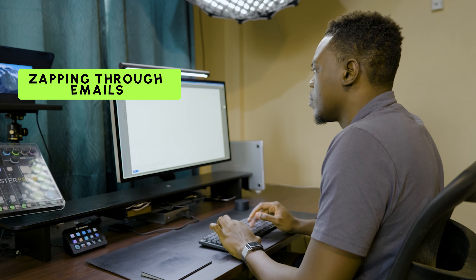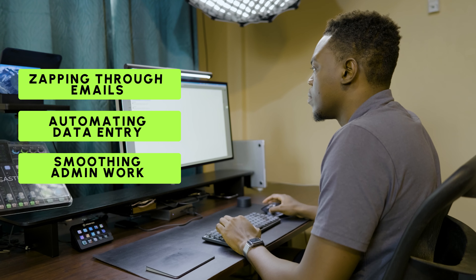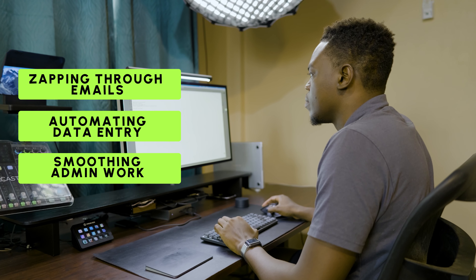This powerhouse of efficiency isn't something that sits on my desk but it's always at work behind the scenes. From zapping through emails, automating data entry, to smoothing out admin work, Magical is my secret weapon against time-draining tasks.